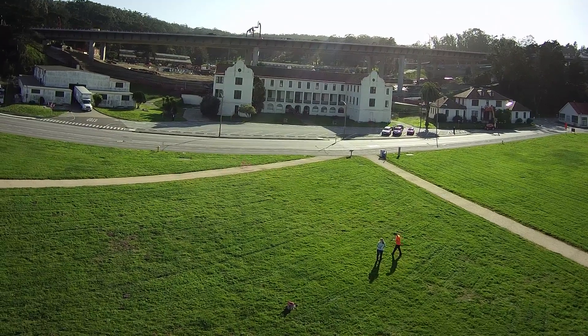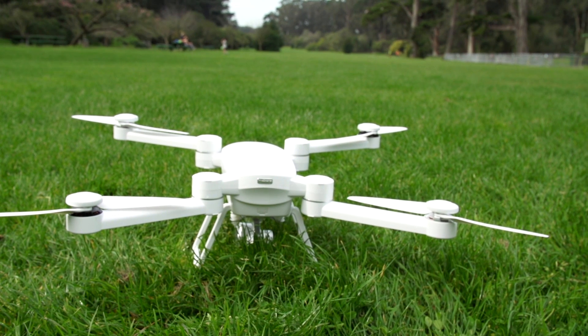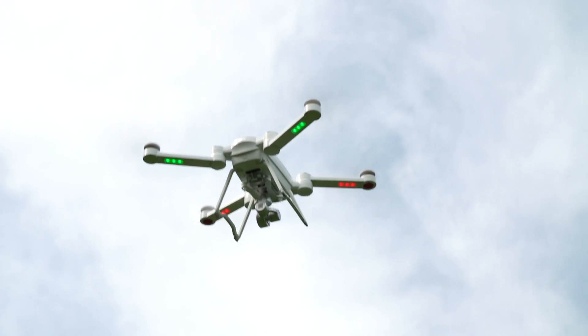Anyone looking for a stylish, portable, and easy-to-use quadcopter will appreciate the ProDrone Bird. It takes care of the basics of drone flying and lets you focus on the cinematography with its easy-to-use app.